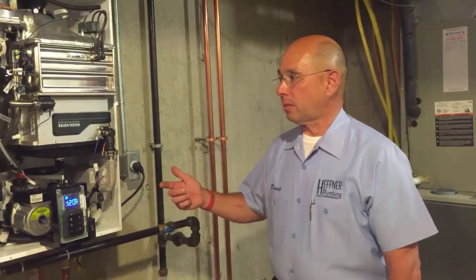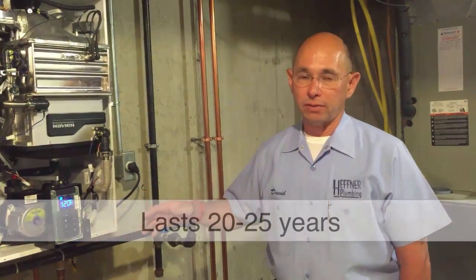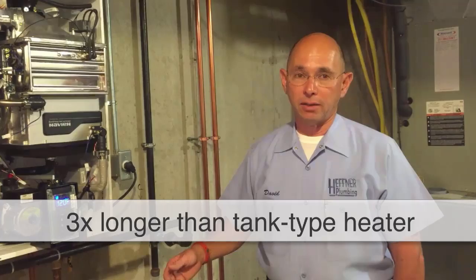These units, on average, last anywhere from 20 to 25 years if they're maintained properly and run on soft water, which is up to three times the life of a tank type heater.